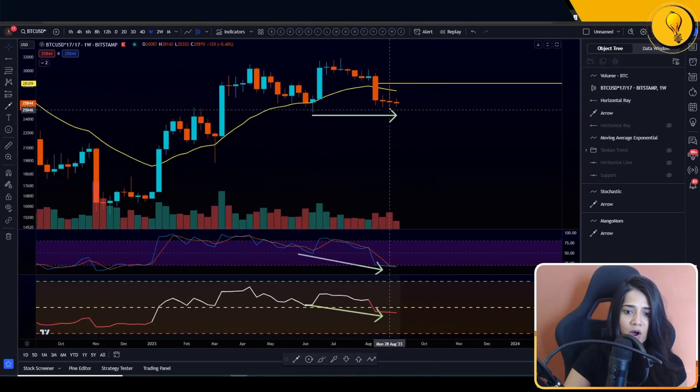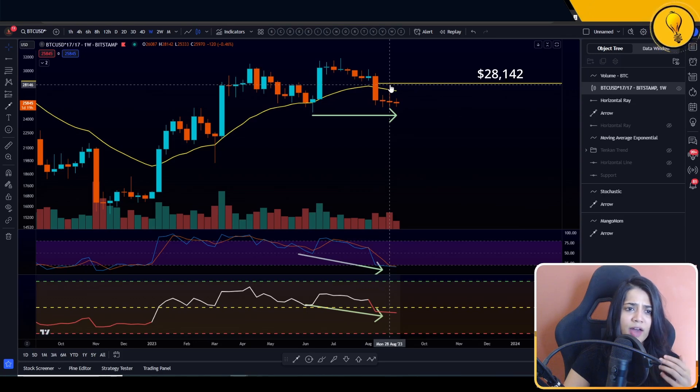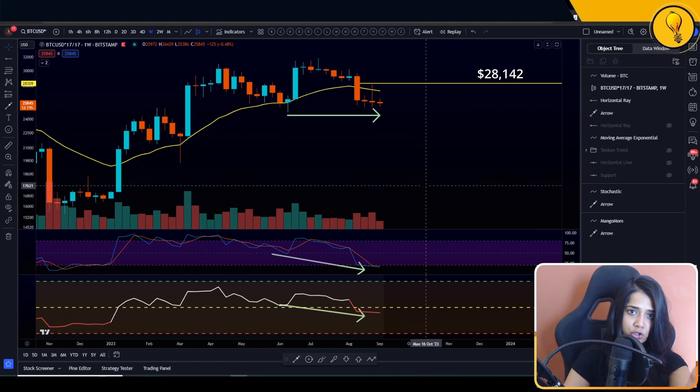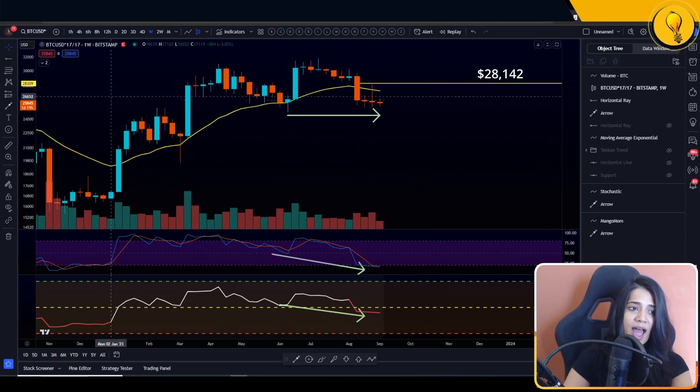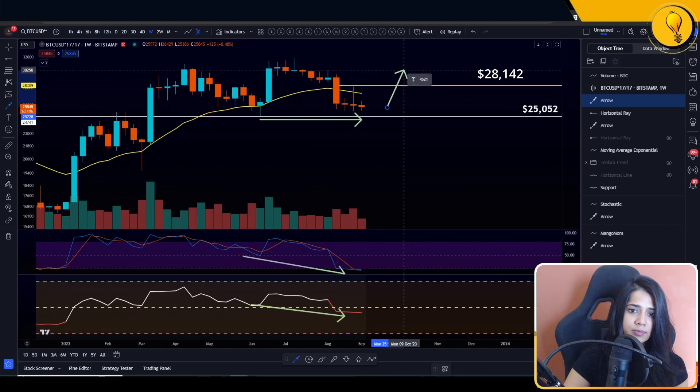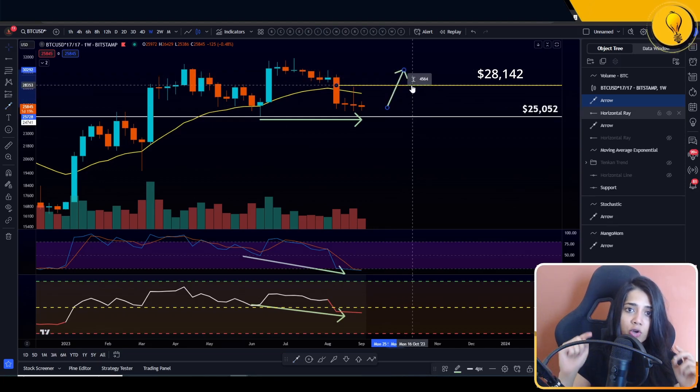We're looking at the wick high of the week of 28th of August, which was last week — the wick high coming in at around $28,142. So mark that out on your charts. If price gets supported at $25,000 but then also breaks out of $28,000, that is a confirmation on your bullish divergence. At which point I do believe there's going to be a bullish tilt. But of course we're not going to jump the gun here.